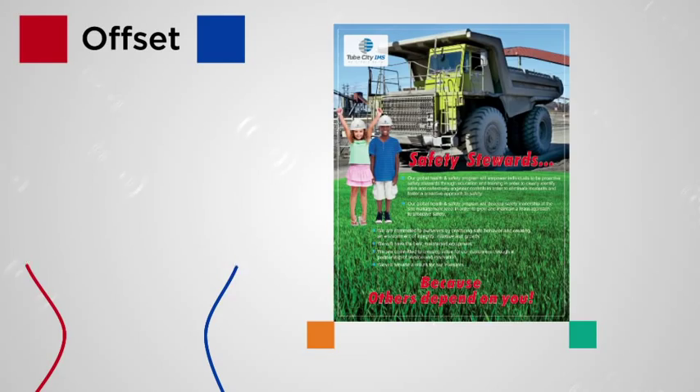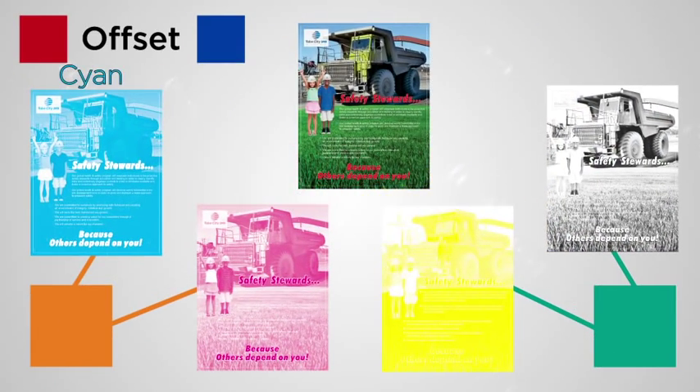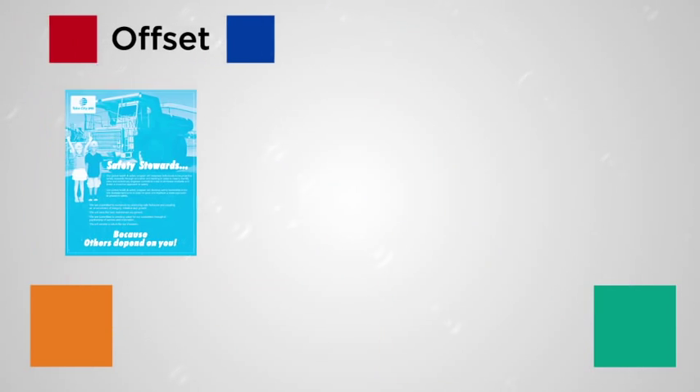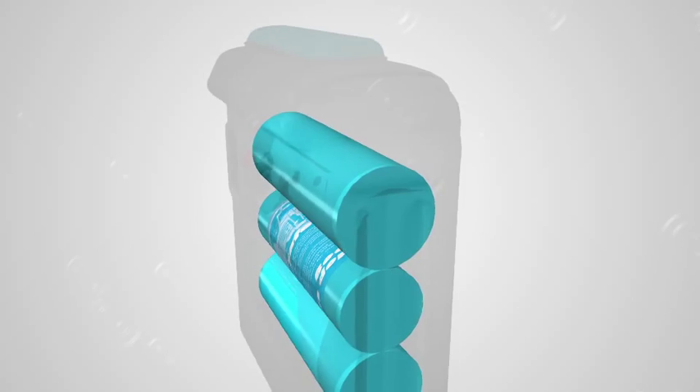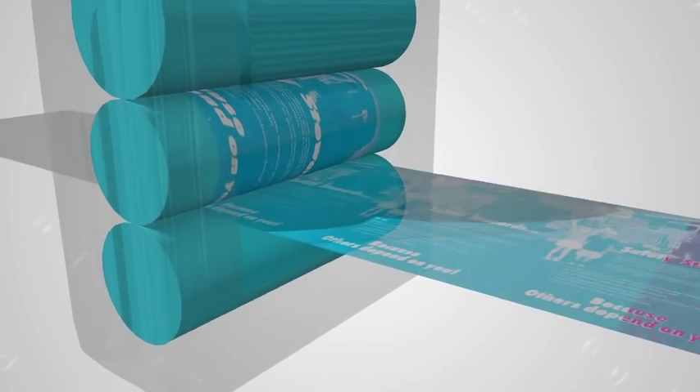Offset printing is a process that separates an image into four plates, one each of cyan, magenta, yellow, and black color values. Each plate transfers its part of the image to a rubber blanket, which then imprints the paper.